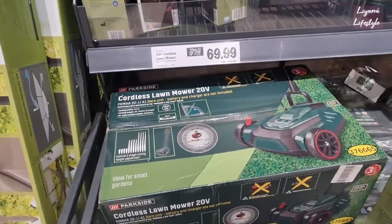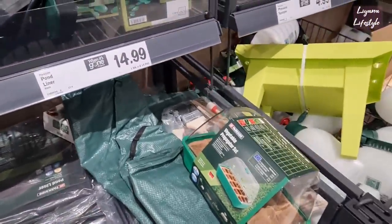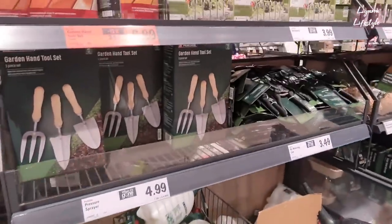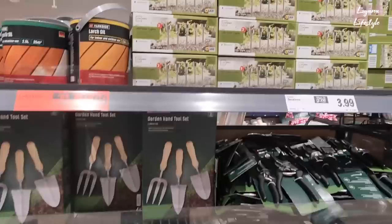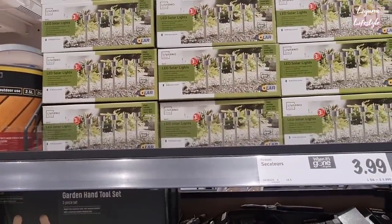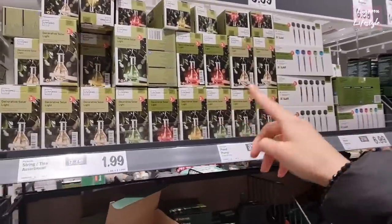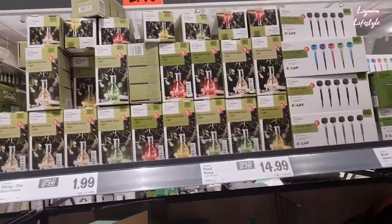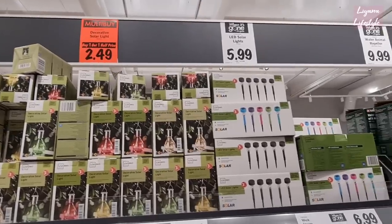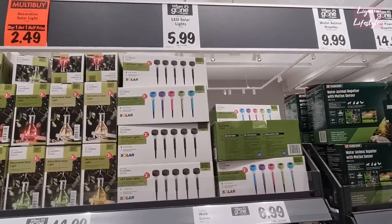A cordless lawnmower for £70. A propagator set, garden tool sets - they've got a five-pack of solar lights for £6 and then some light bulbs. Buy one get one half price, otherwise £2.49. These ones as well - five-pack, you can get all black or multi-colour.